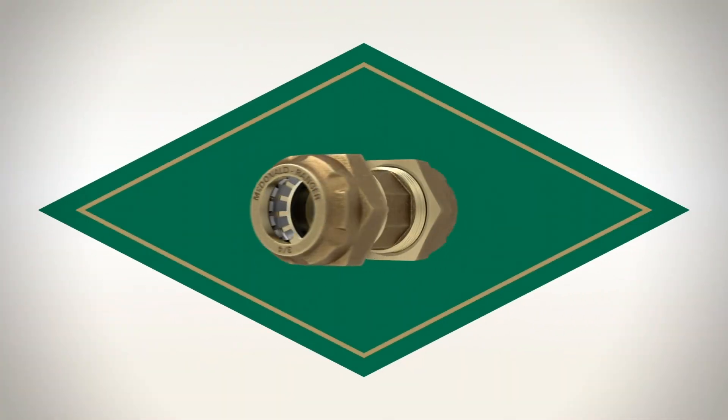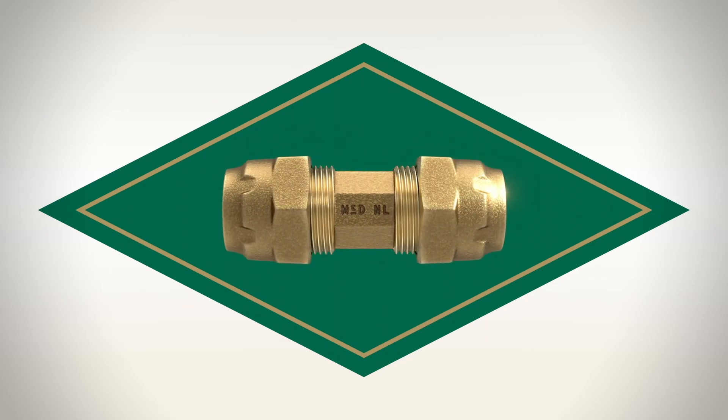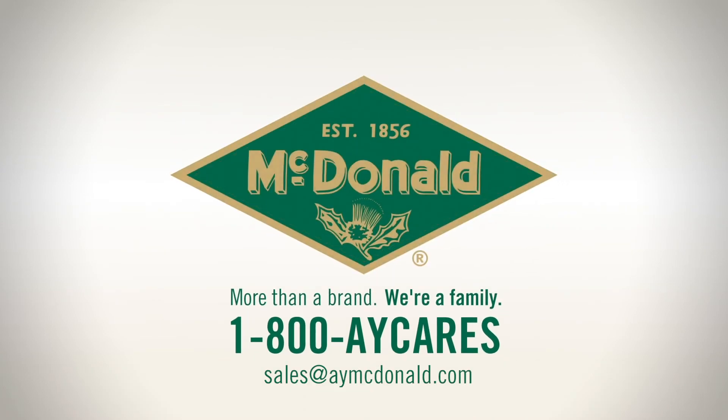Less inventory, less guesswork, and many more connection options. The Ranger is a game-changer. Make your life easier. Stock the Ranger today.